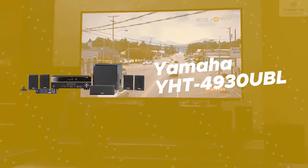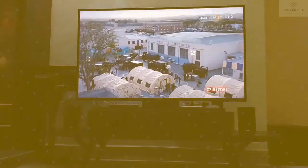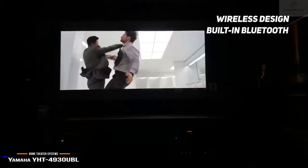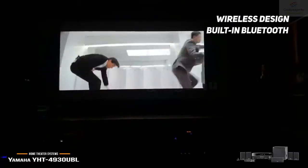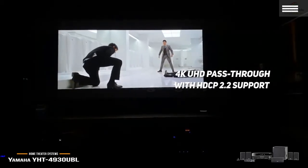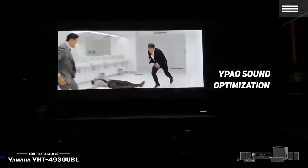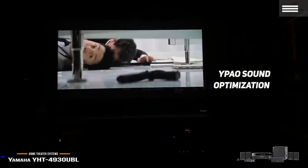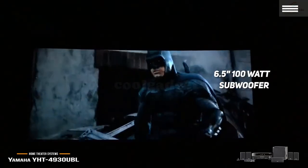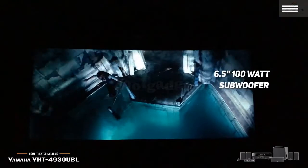Number 3 on our list is the Yamaha YHT-4930UBL, a wireless home theater system with built-in Bluetooth technology. It features a compressed music enhancer for custom audio performance, and its 4K Ultra HD passthrough with HDCP 2.2 support gives you accurate sound throughout the entire audio range. The YPAO sound optimization allows for automatic setup. There is also a 6.5-inch 100-watt subwoofer delivering incredible thumping bass, and an extra bass setting to ramp up output from the smaller speakers for an even better sound.